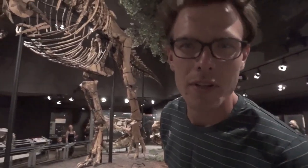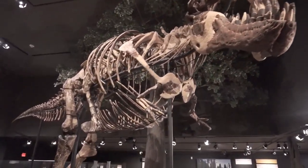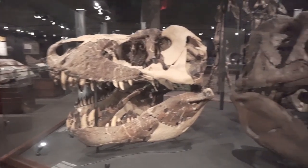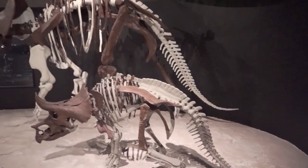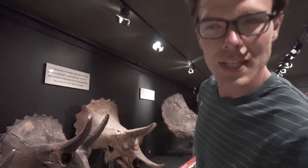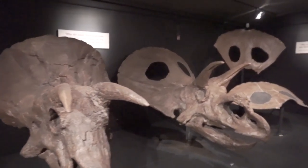These guys only live 25 years. These are all the same species, from a juvenile to an adult — and the adult one is bigger than I am.